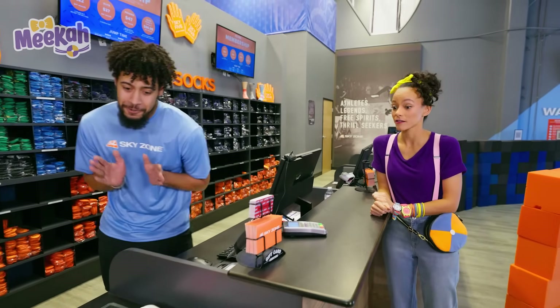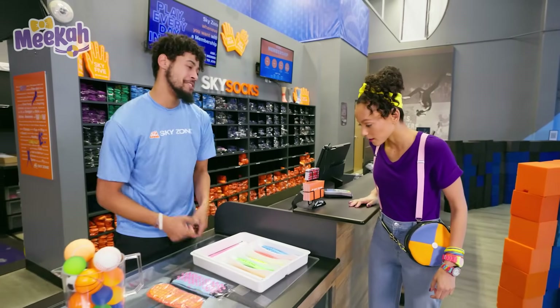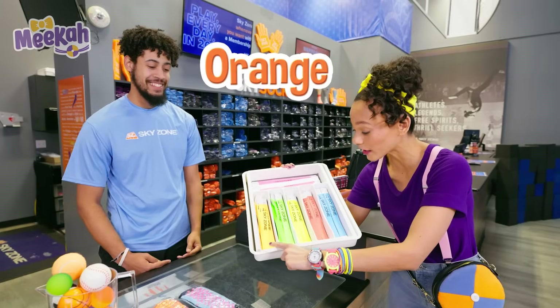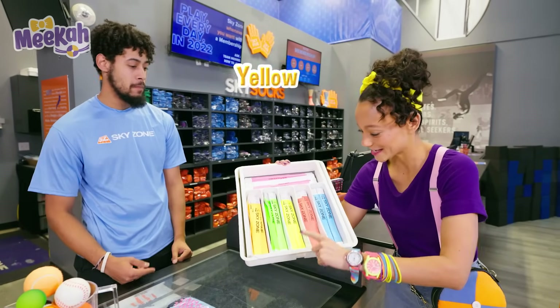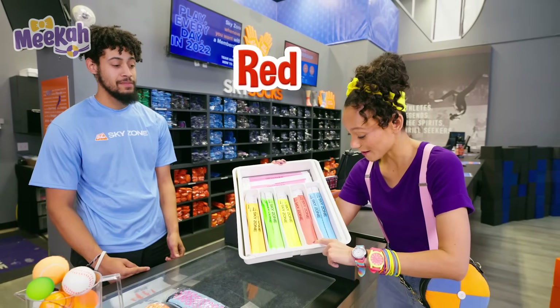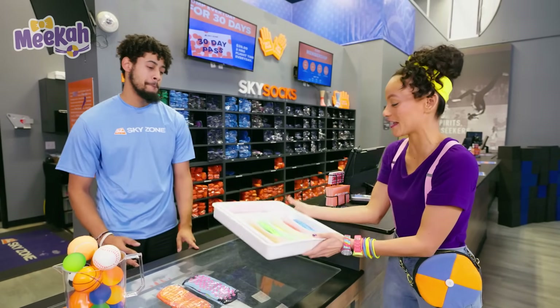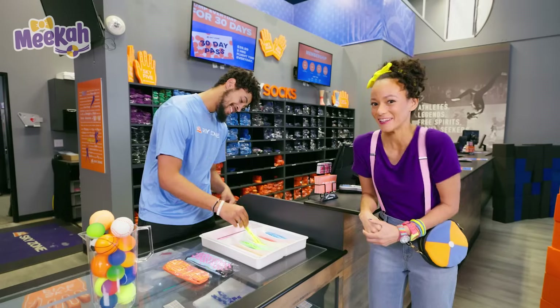Nice! But first, we have to pick from an assortment of wristbands. Whoa! Look at all of these colors! I see orange, green, yellow, red, blue, and pink. Hmm, I think I'm going to choose the yellow one. It's one of my favorite colors.